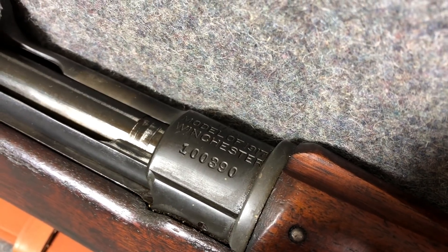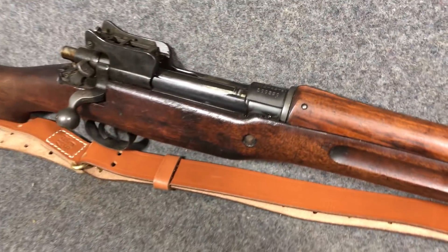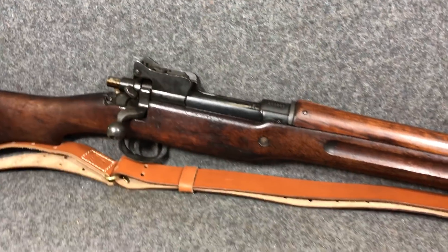Winchester made the fewest out of the three. Eddystone was the number one manufacturer, and Remington was almost up there — they did a lot more than Winchester.